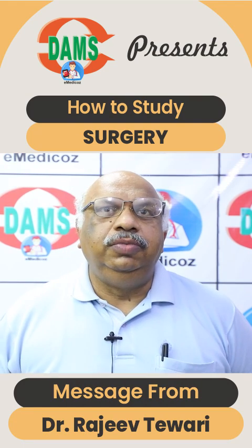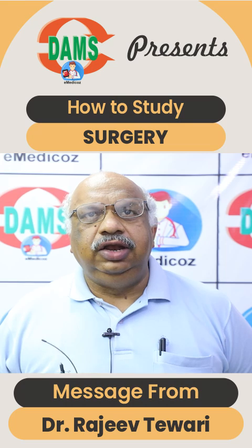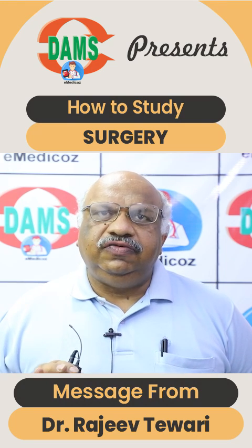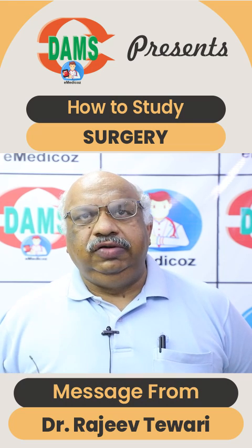Big hello to all of you. I'm Dr. Tiwari, and first I'll tell you how to prepare surgery for PGA entries. There's only one way to prepare any subject of medical science: you have to attend class, you have to make notes, and you have to revise.